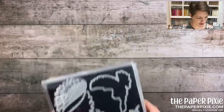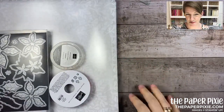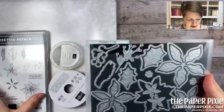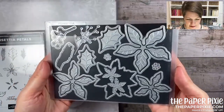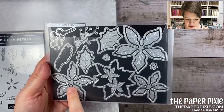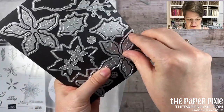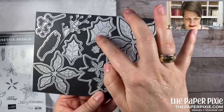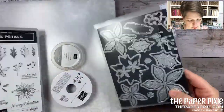The Poinsettia Place suite — wait until you see these dies. We've had poinsettia products in the past where you had to punch single petals, but these dies are already in one piece. You get 18 dies with three different tiered sizes. There's an additional piece that does embossing — you can see the veins on it. Holly leaves are also included. Let me show you the stamp set.